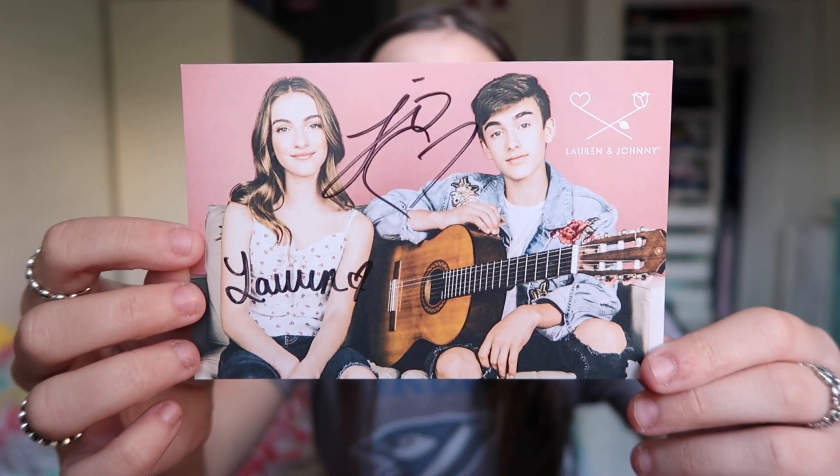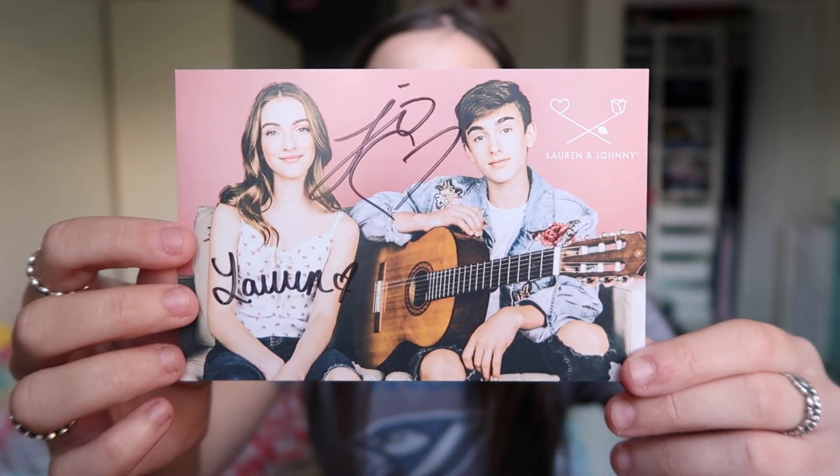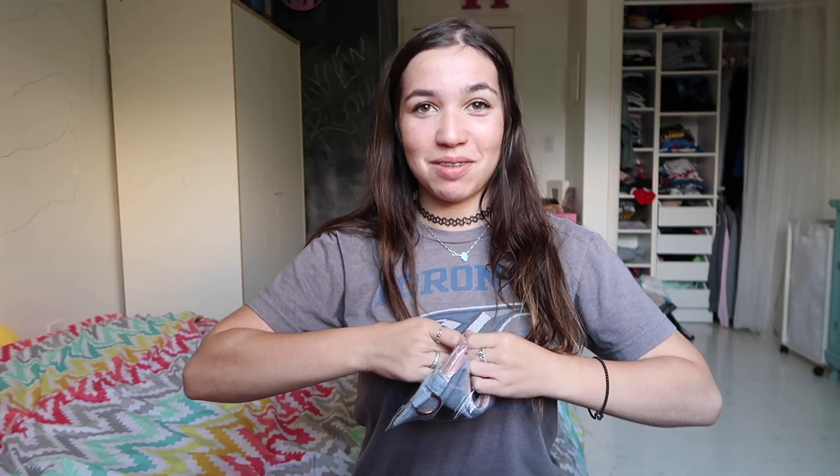Because I ordered it before the deadline, I got the signed postcard, which I'm going to hang up and I love it. Now let me show you guys what I actually got. To start off, I got Lauren's pencil case, and some open-ups — I'm so excited.